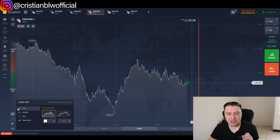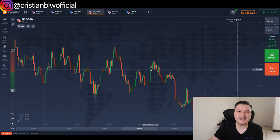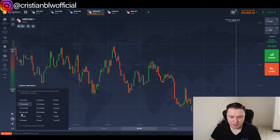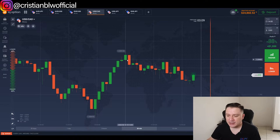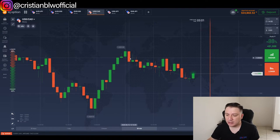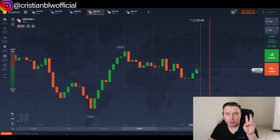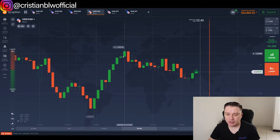The first thing we need to do is change the chart to regular candles. Now change the timeframe on those candles to two minutes. The strategy works for two minutes and also for five minutes, but we'll start with two minutes right now. Each candle represents two minutes — a red candle means the price dropped, and a green candle means the price jumped during those two minutes.